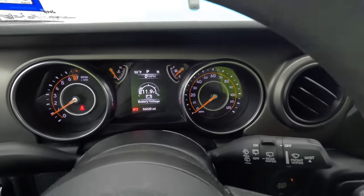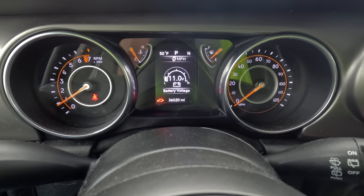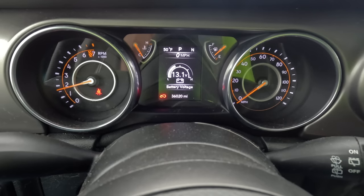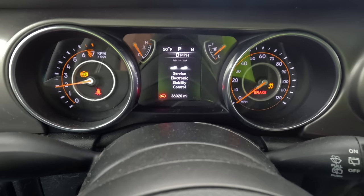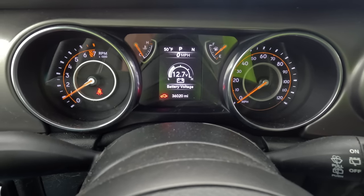Something is definitely going on underneath this thing. Look at that battery voltage too — it goes from 10 to 15. I think that battery's dead, is what it is. Battery is really, really dead.